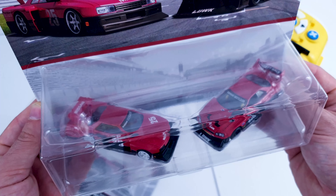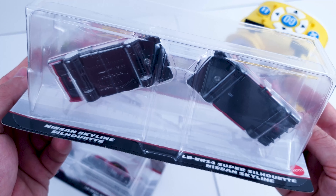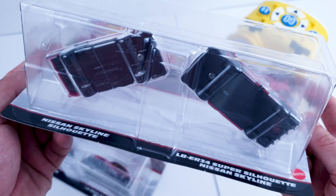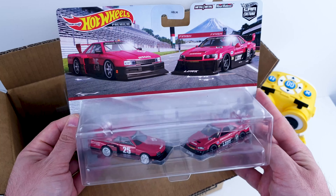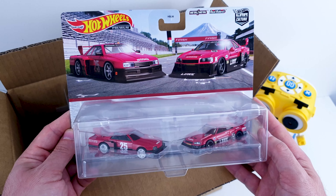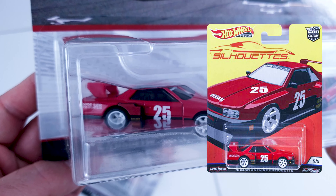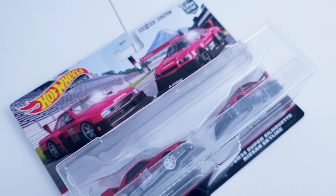My favorite would have to be the previous release — the white version in the Boulevard set. Now, you remember what I told you in the beginning of the video, that these sets have one used casting and a new one? Well, the artwork designers forgot about that detail with this set and used both castings that were previously released under Car Culture. The Silhouettes version of the Skyline was also used back in 2019 in the set of the same name. A new deco would have been interesting to see on this version, but I guess we'll have to wait.